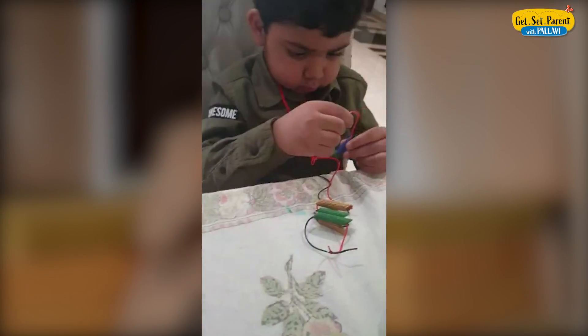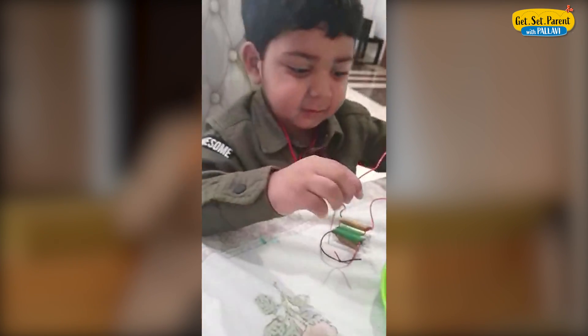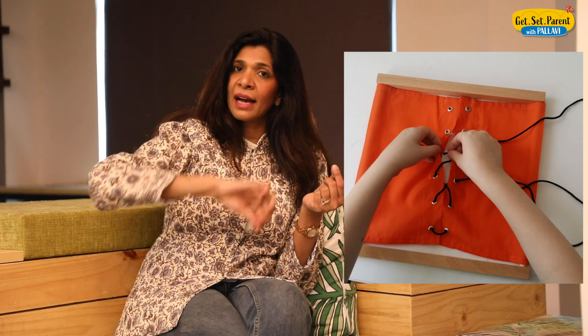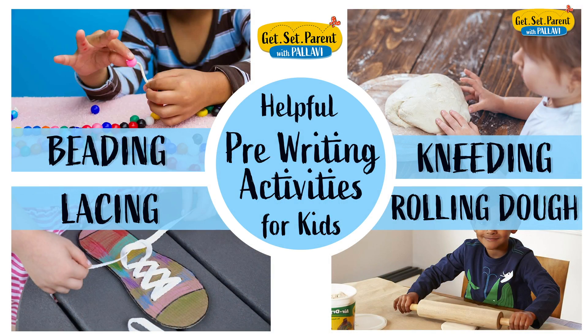There are other activities which work very well too. If you give your child some big beads and a shoelace and ask them to thread the beads onto the lace to make a nice necklace — the process of holding the lace, picking up a bead, aiming, and putting it through is an incredible activity to build focus, concentration, and pincer grip control. You can also do lacing — a simple shoelace going up and down through cardboard. Take a cardboard, punch big holes into it, and ask your child to lace up and down. Beading, lacing, kneading, and making long snakes — all of these are huge activities which help in pre-writing skills.